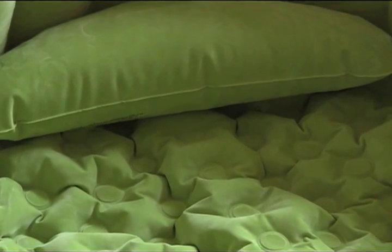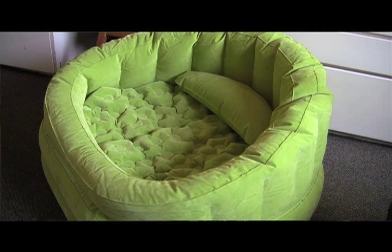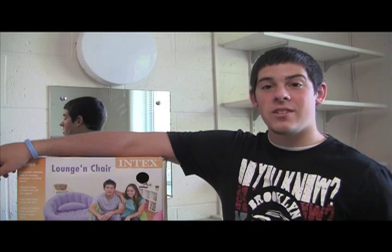Also, your friends will no longer have to sit on the floor. These inflatable chairs are as comfortable as your furniture at home. If at any point you need more space in your dorm room, you have the option of deflating them.